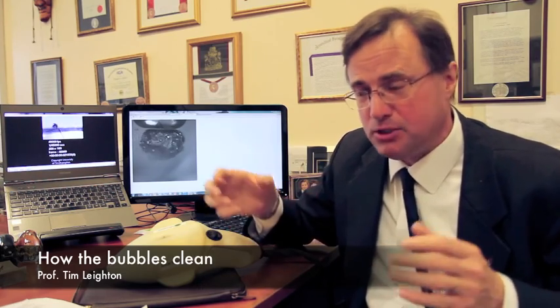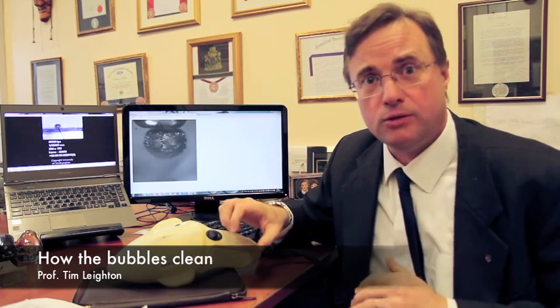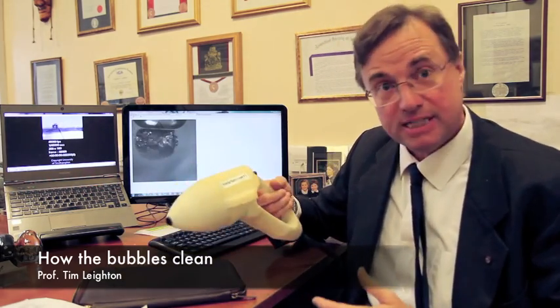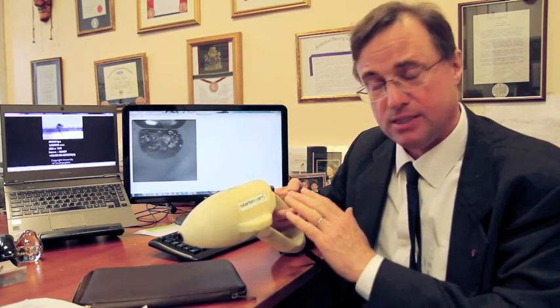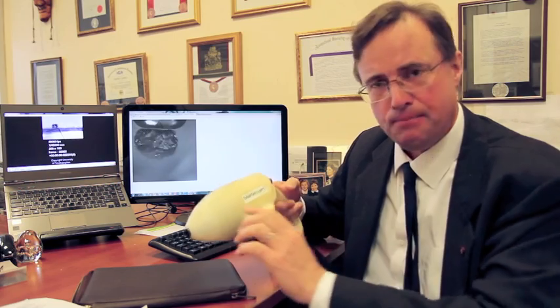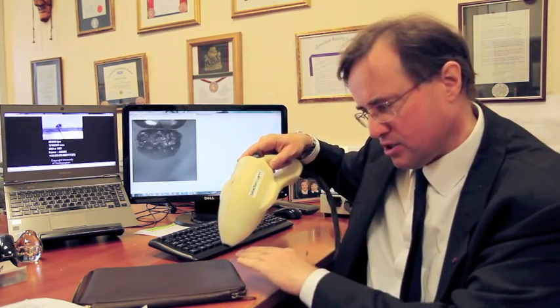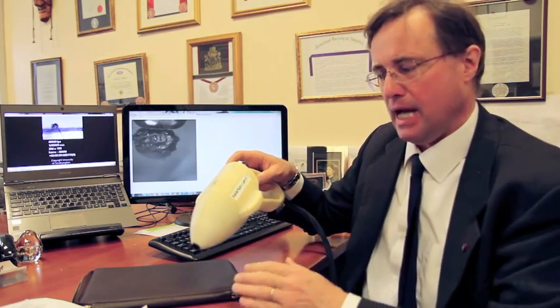We wanted to produce an ultrasonic cleaning technology for rail. Ultrasonic cleaning baths have been known about for years but you cannot fit a rail track within a bath. So we thought we'd take that cleaning power to the rail. This device is called StarStream — it's invented at the University of Southampton and commercialised by Ultrawave Limited. It produces a very gentle flow of liquid, about 2 litres a minute, that just flows over the track and cleans it.